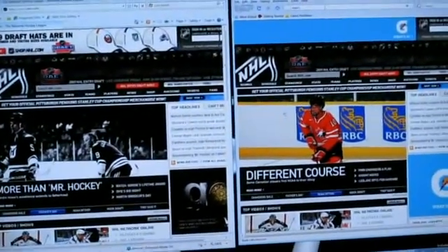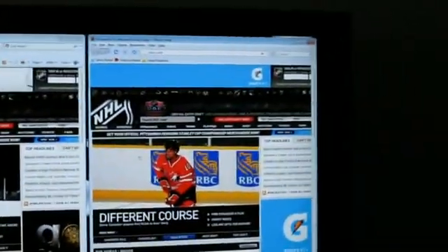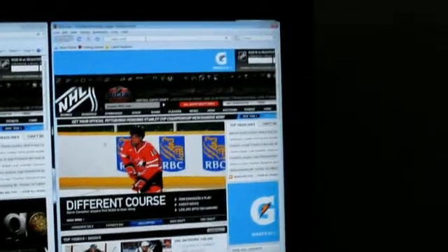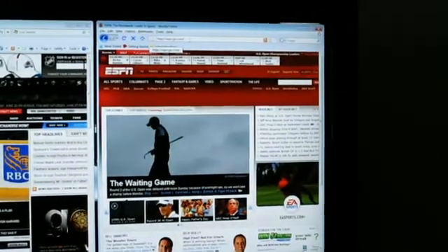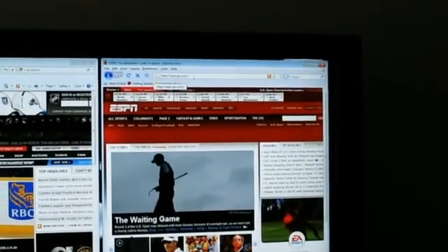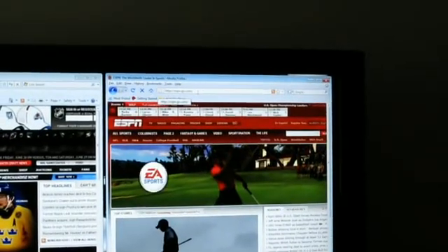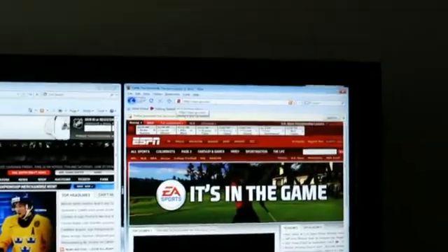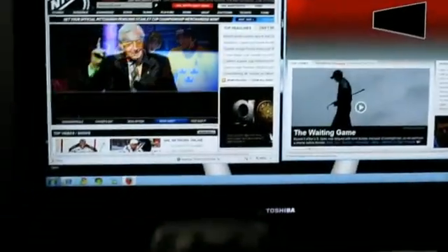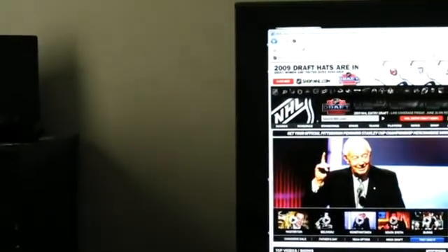Now ESPN on Firefox — off it goes — still not done — there we go, ten seconds. Now we'll do ESPN on Internet Explorer.